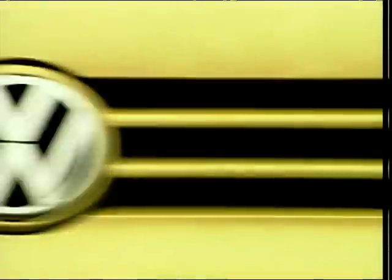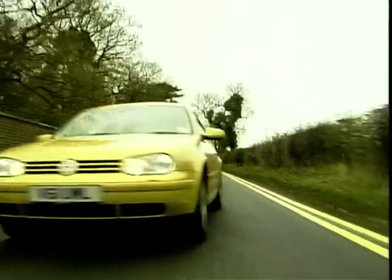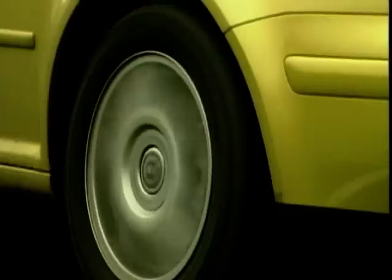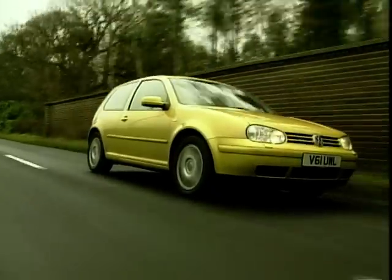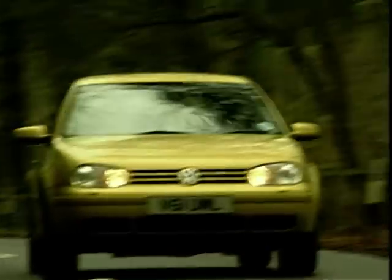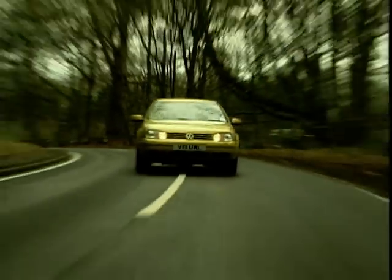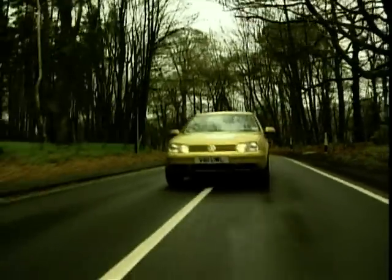As the VW Golf GTI has travelled its path through countless incarnations, it's transformed from fiery youthful inventor of the hot hatch phenomenon to a frankly rather overweight 30-something. It's best now at the least interesting things like security and practicality. The 1.8 GTI does manage to feel slightly sprightly, and what you can't knock is the VW build quality and reliability. It comes fourth.